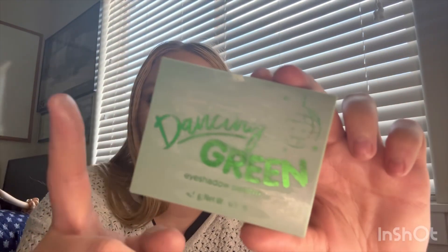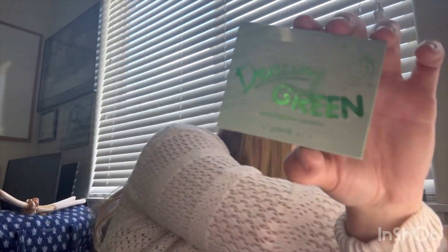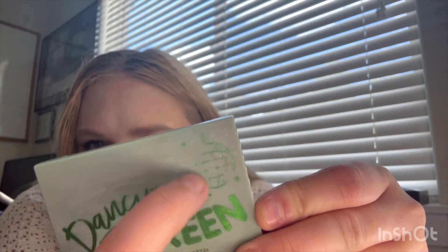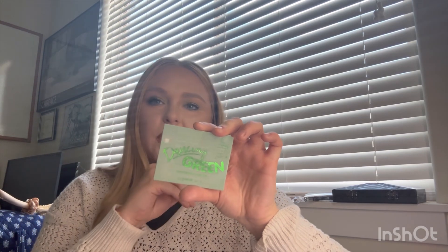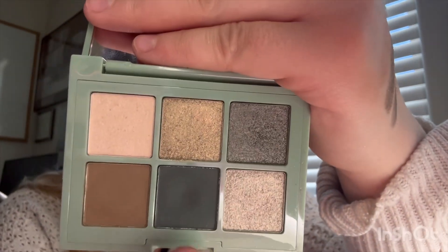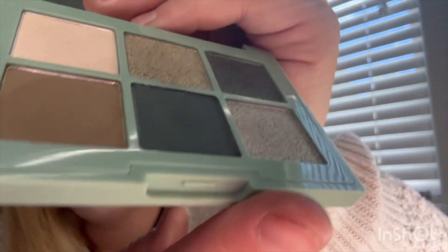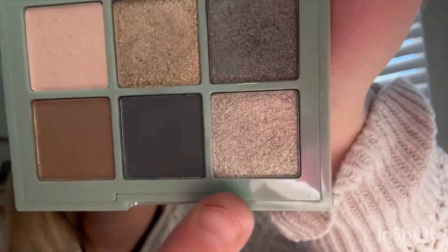Next is one from Essence — this is the Dancing Green palette. I saw someone's video where they used clear nail polish on these palettes that have stuff that rubs off on them. Up here it used to say Essence, and there was a full disco ball here that was chipping off. I like cute packaging and I want my packaging to say what it is — if I hadn't put clear nail polish over this, it would have been rubbed off and would have just been a green rectangle. The shade I got is called Night is Young — it's this bottom middle shade, a dark forest green. I have used that one 11 times.